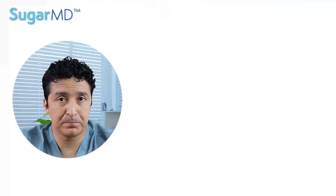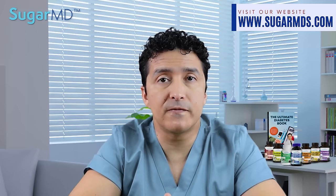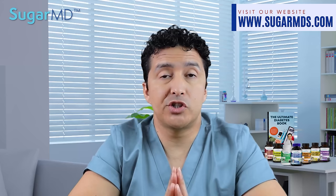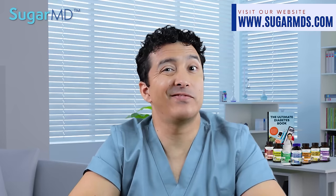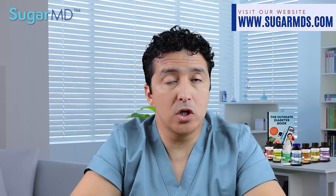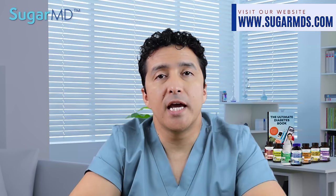Number four: blisters. People with diabetes may develop blisters on their skin — a huge blister, a group of blisters, or both. The blisters appear typically on the hands, feet, legs, or forearms and resemble those that appear after a severe burn, but they are not typically painful. We call this bullosis diabeticorum, or diabetic bulla. Those blisters should be reported to your doctor because you want to take precautions to avoid infection. Consult with your primary care doctor, podiatrist, dermatologist, or diabetes coach.